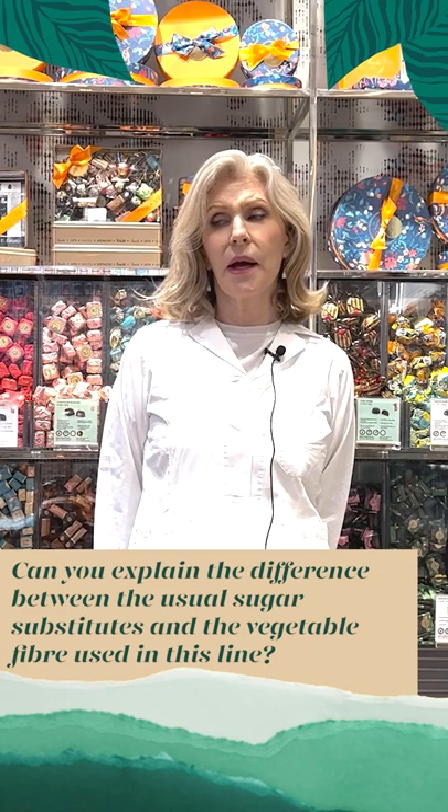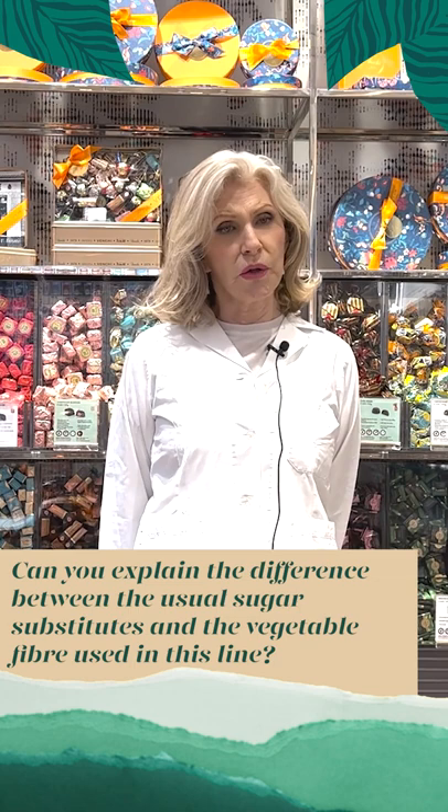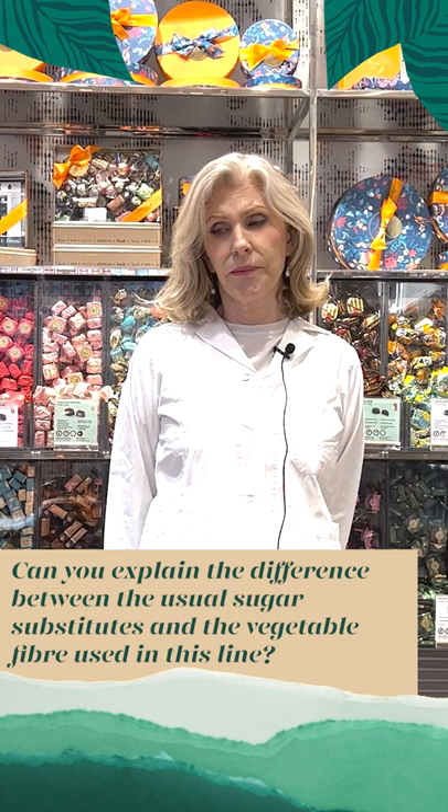Stevia is considered a natural sweetener and it has a low glycemic index. However, it's normally used together with anti-caking ingredients like maltodextrin. Maltodextrin comes from potatoes and corn and it has a glycemic index even higher than that of sugar.